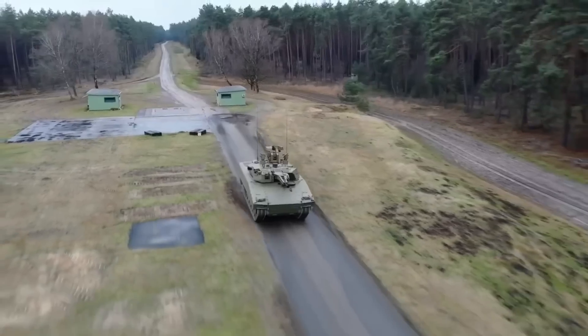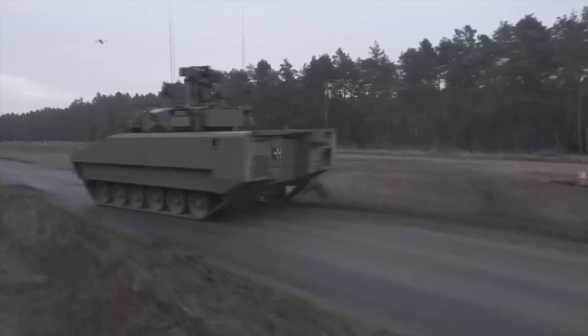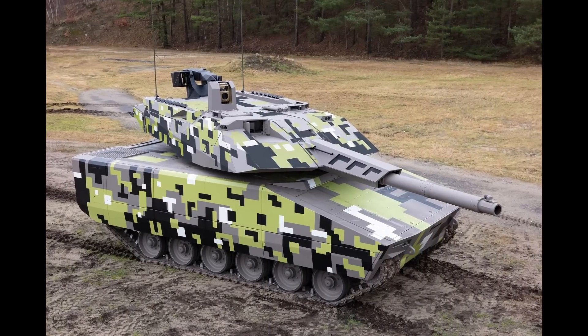In my video on the KF-41 Lynx, I mentioned the vehicle was modular and could become pretty much anything. At the time though, it was not really mentioned anywhere that it could become a tank. But, lo and behold, here it is — a tank on the KF-41 chassis.